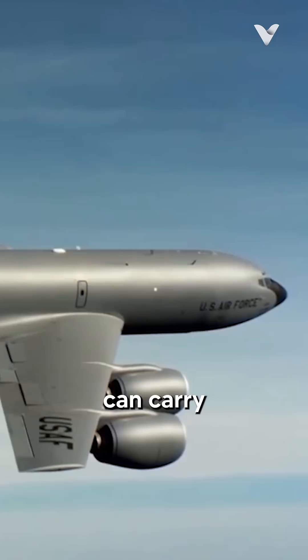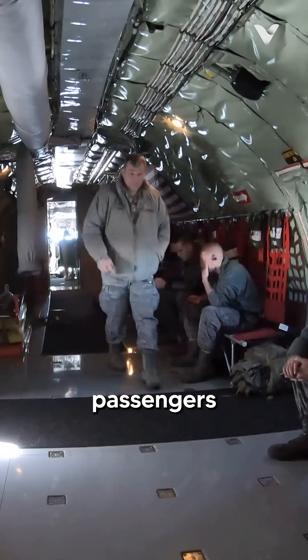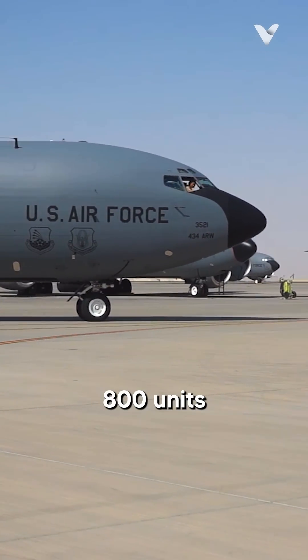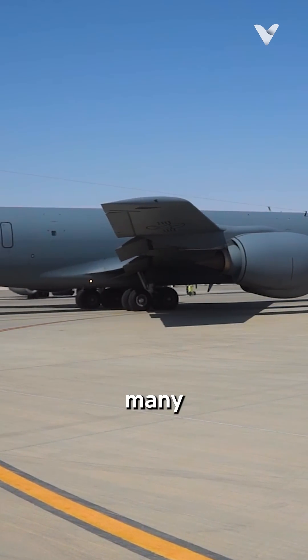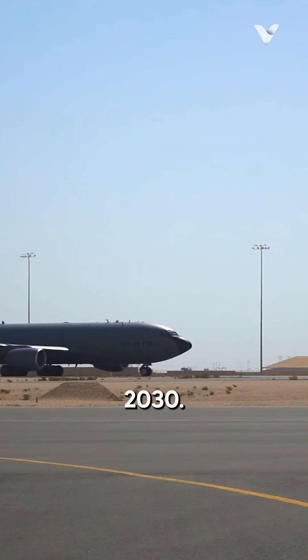The KC-135 can carry 83,000 pounds of cargo and up to 37 passengers. As one of the most prolific military aircraft ever built, with over 800 units produced, despite being supplemented by newer models like the KC-46 Pegasus, many KC-135s are expected to remain operational until at least 2030.